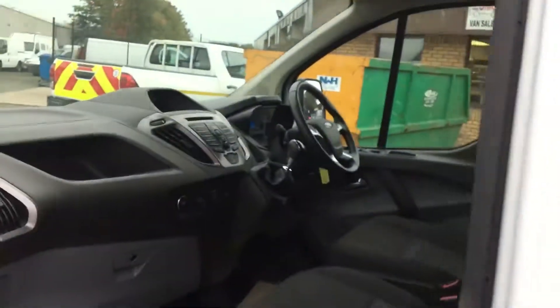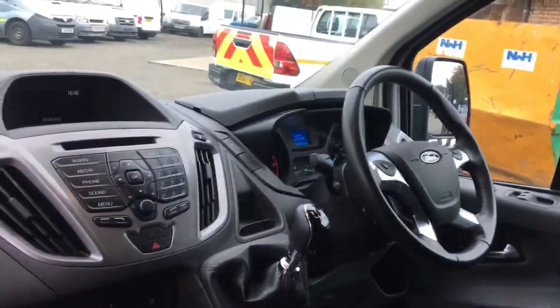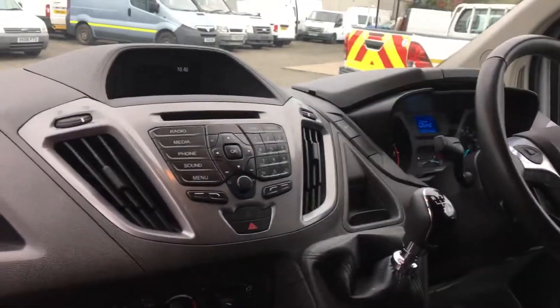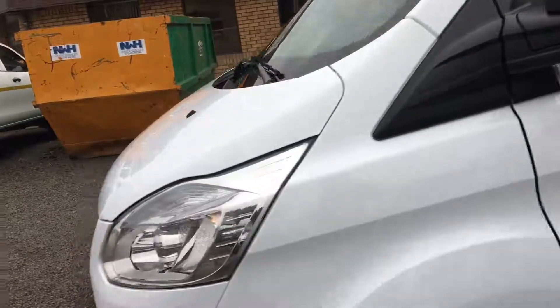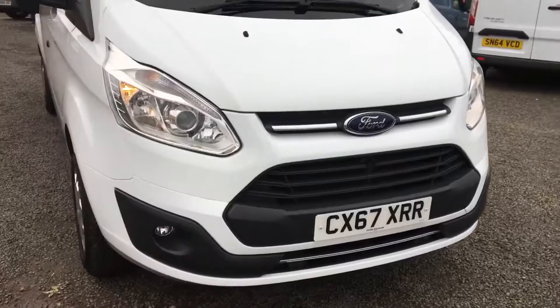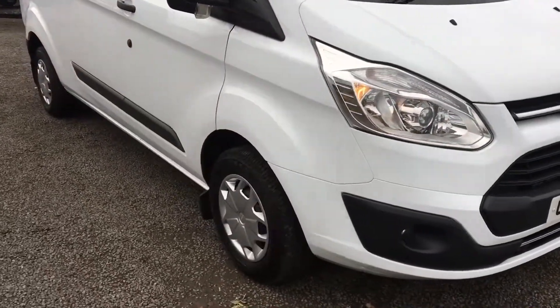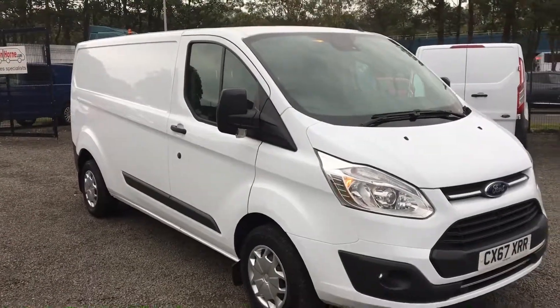It has cruise control, audio controls on the steering wheel, Bluetooth telephone, 6 speed gearbox, wheel trims on this model with it being a trend, front fog lamps as well, colour coded front bumper, which doesn't come on the base model — just altogether another first class van here.